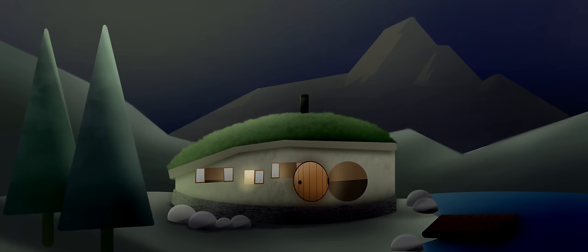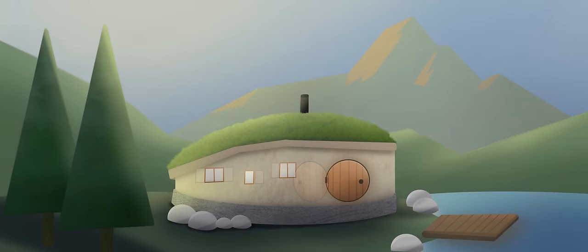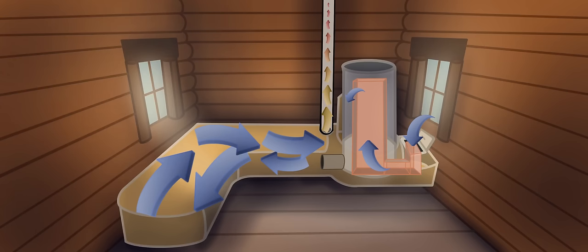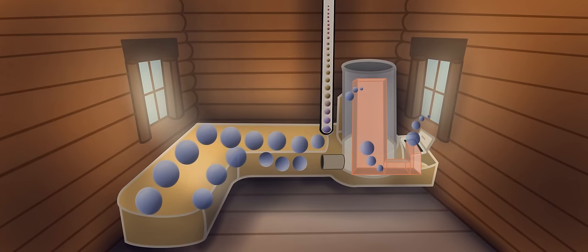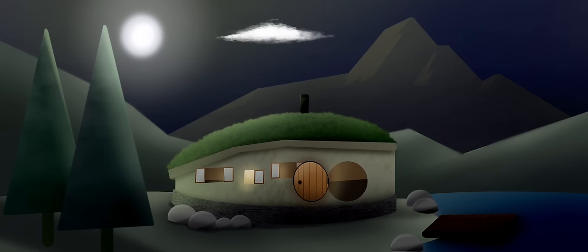As dawn approaches, the mass has been cooled a bit — pretty close to the coldest point at dawn. During the day, the temperature outside is warmer than inside, so a cold plug happens and air no longer moves through the system. At the hottest point of the day, people tend to gather near the rocket mass heater since it's now the coolest part of the house. The mass feels quite cool.